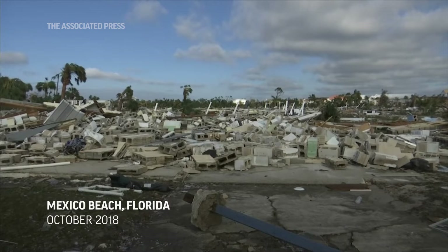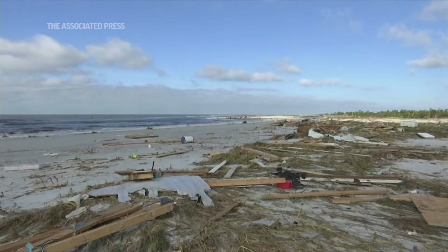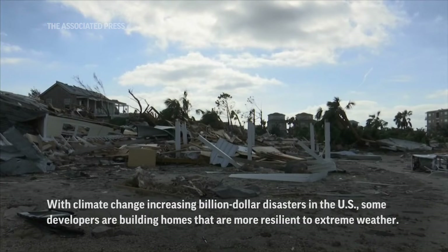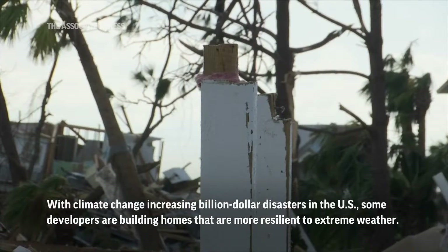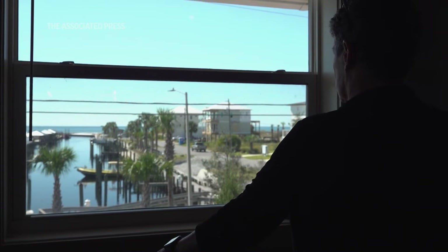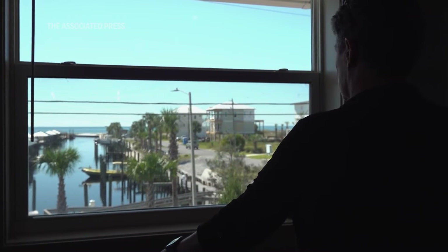There was nothing left except one white house catty-corner to us. Everything else was wiped out. I don't really feel that the population is taking into effect the environmental catastrophes and adjusting for it.